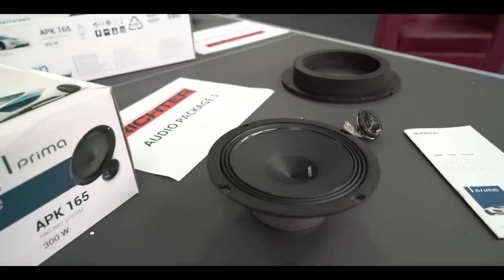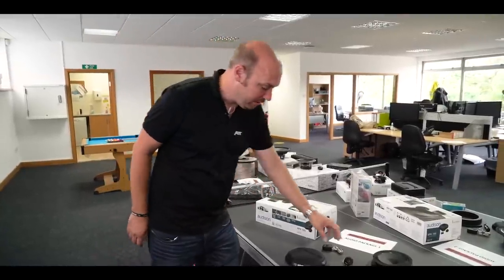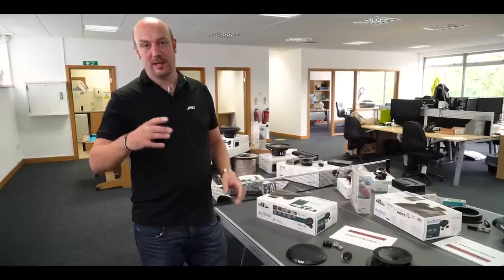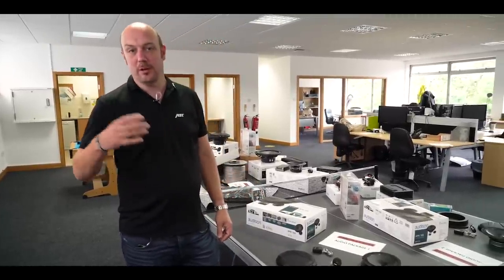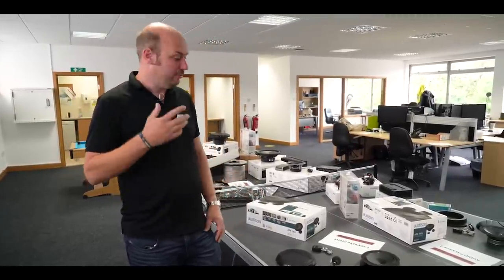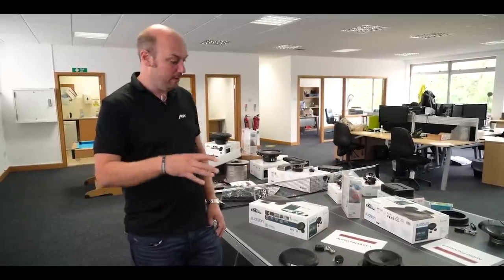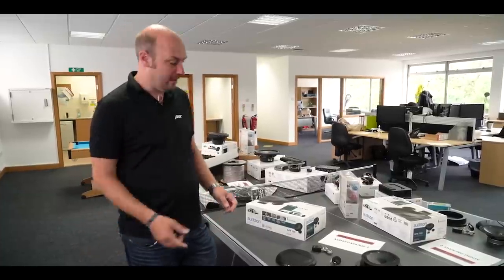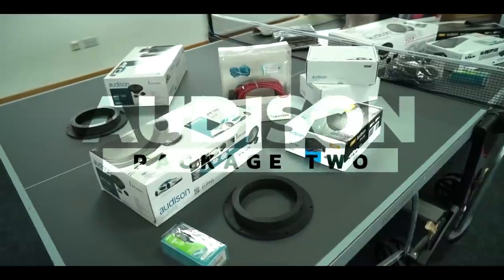The main mid-bass speaker is actually a six-and-a-half inch speaker, which replaces the existing five-and-a-quarter. The tweeter is also an upgrade. The system takes out the original speakers, replaced with the upgrade — they're both hidden behind the original trim, so as you look into the vehicle there's nothing to see. It sounds much much better, but all of this upgrade is hidden away, so it's a very discreet and nice install. That's our entry level Audio Package One.